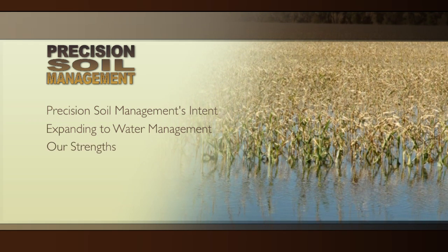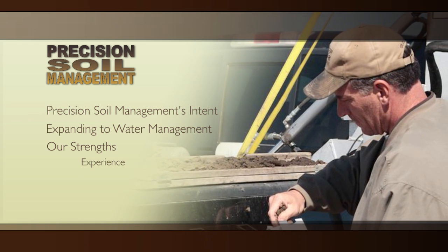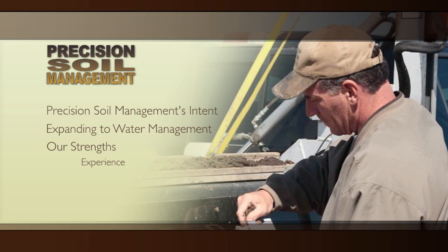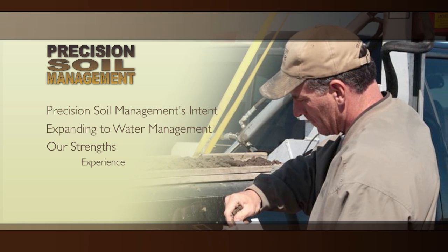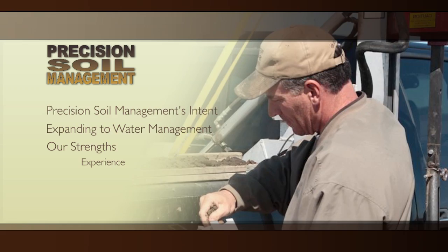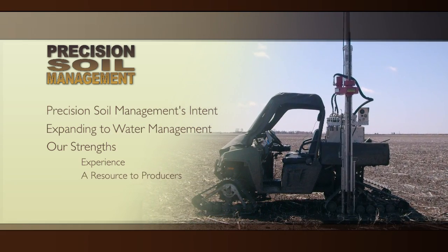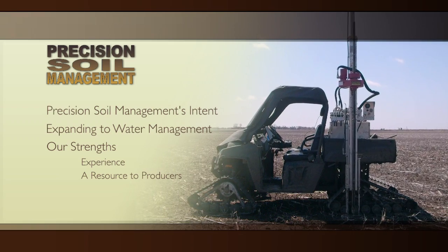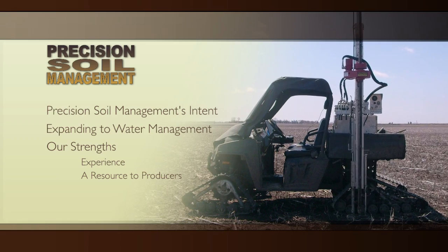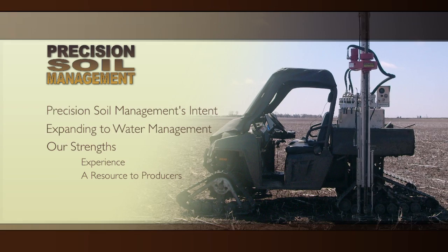Precision Soil Management's strengths in this tile drainage process are Jim Miller's experience in the NRCS wetland determination, the appeal of the wetland, and his experience and knowledge of county permitting processes if the county has a process. We also drive the fields and capture accurate RTK level topography elevation maps. From that map we can draw in the tile plan, which will tell us the size and length of the tile, which will give us the cost estimate.